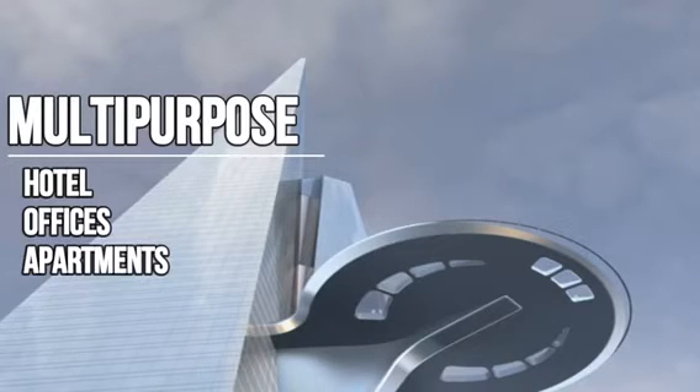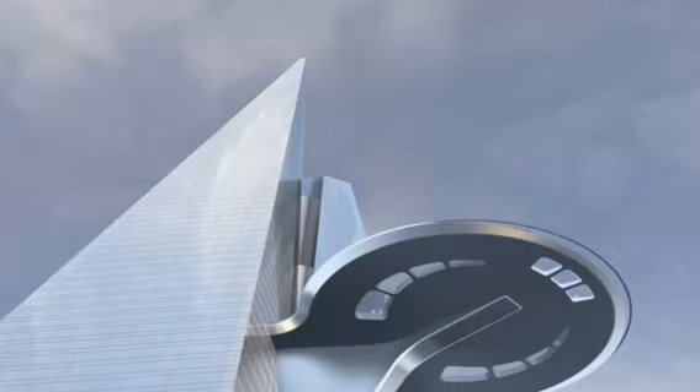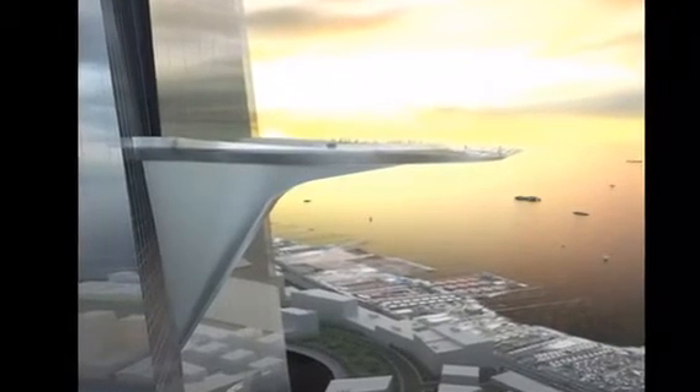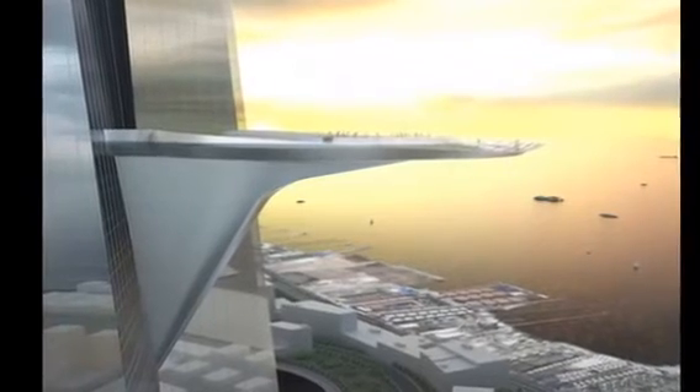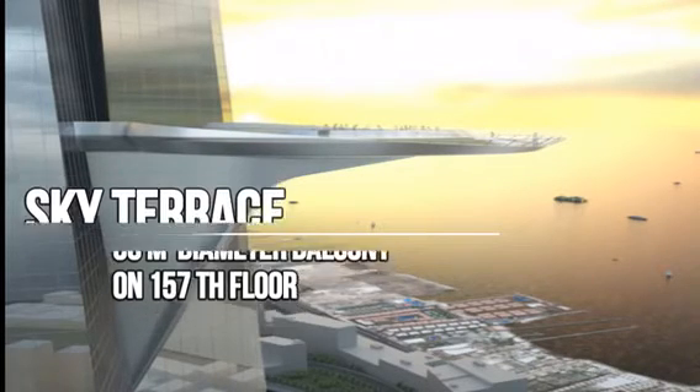It will have 439 apartments, 200 hotel rooms, and 2,205 parking spaces. On the 157th floor, the tower has a unique 30-meter diameter balcony. This so-called sky terrace will provide residents of the penthouse floor with outdoor space.